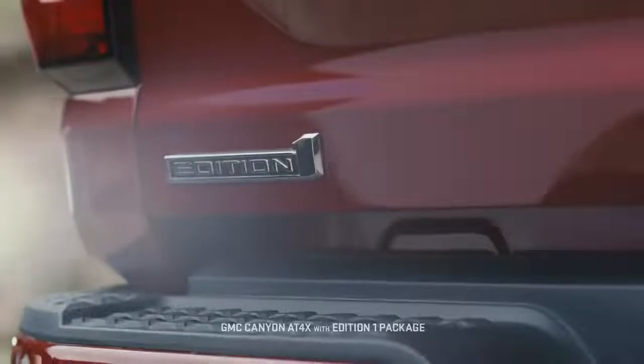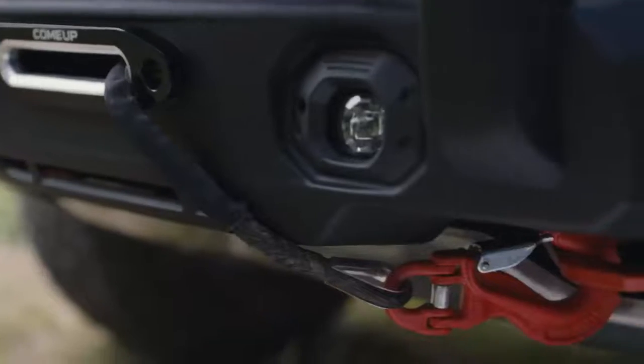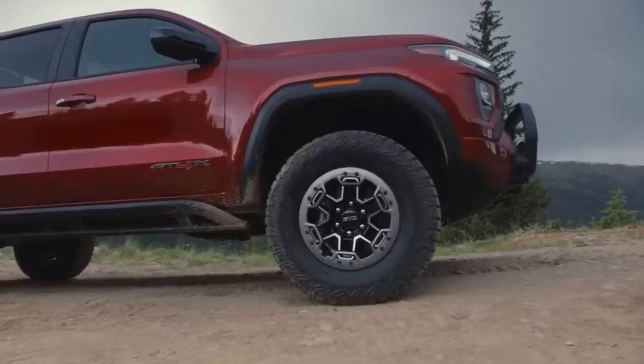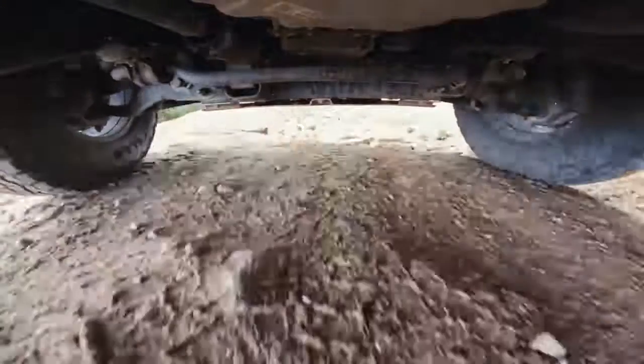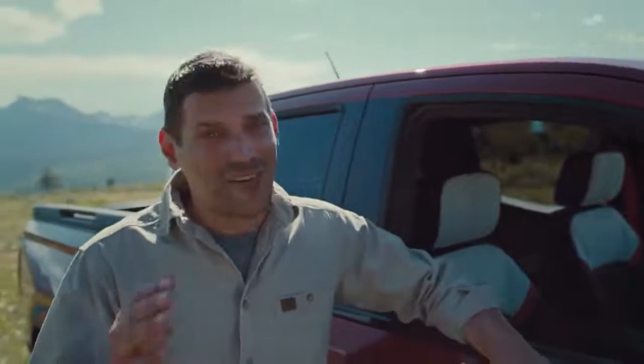The Canyon AT4X Edition 1 also comes with a front off-road bumper, winch, grille light, beadlock-capable wheels, underbody cameras, and a bed rail system. I could talk about the off-road hardware for an hour, but I want to show you guys my favorite part.